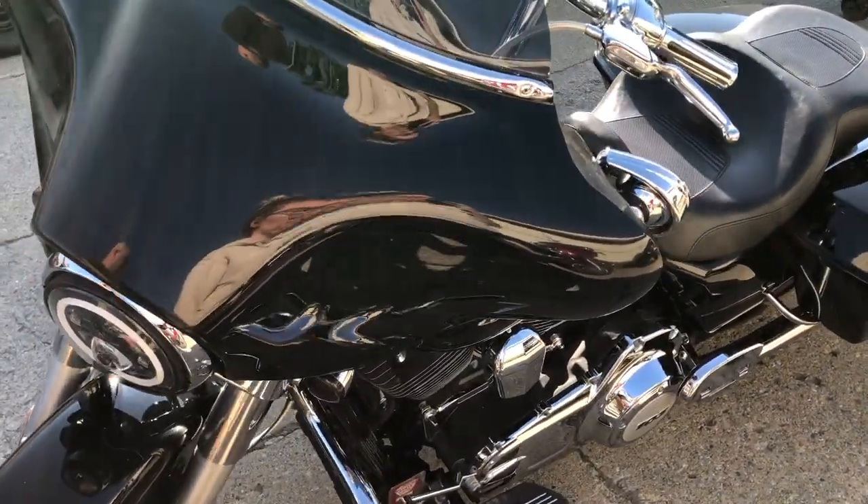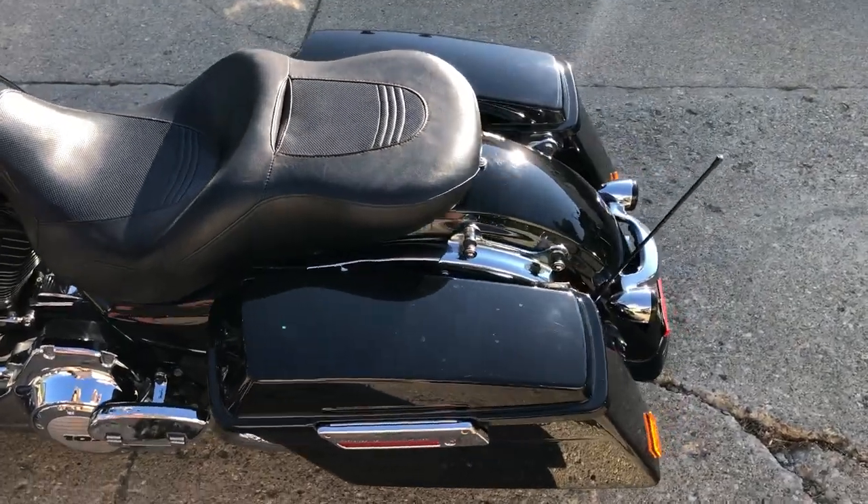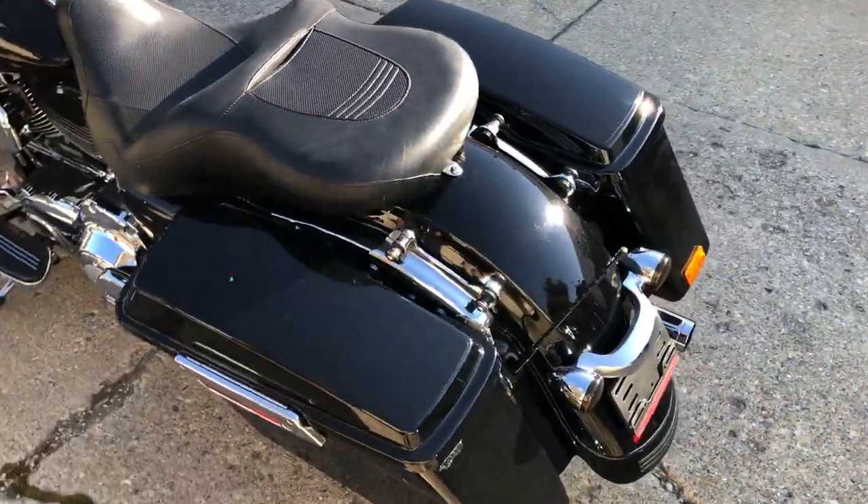Take a close look guys. Chrome switch housing switches, chrome all over the motor, Daymaker headlight, highway pegs, dual Vance and Hines exhaust.